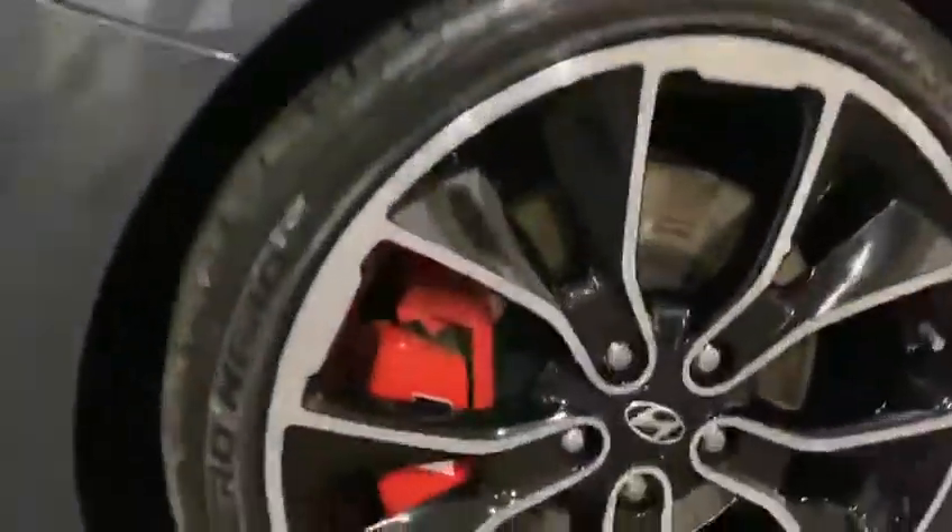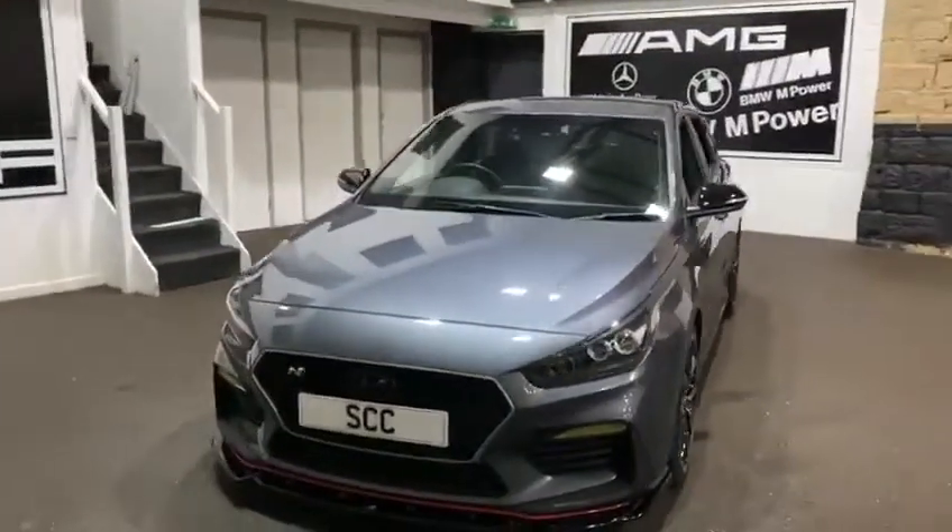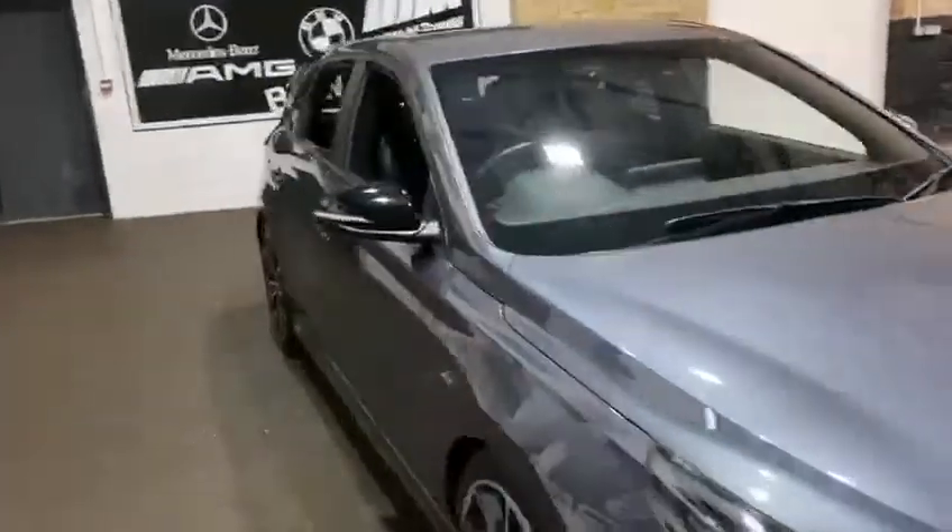A very popular hot hatch — this particular model, as you can see, has got the red N Performance brakes as well. Lovely car, it's got a lovely tone to it as well. I'll just show you the interior.